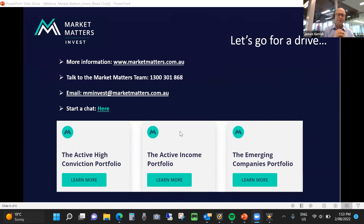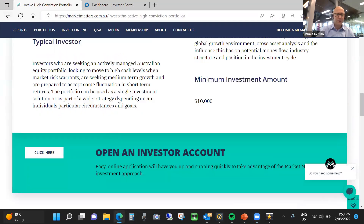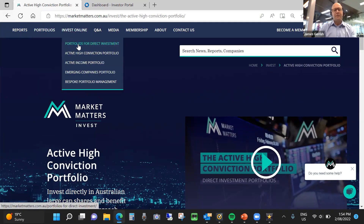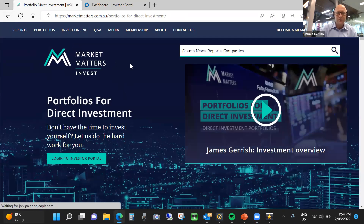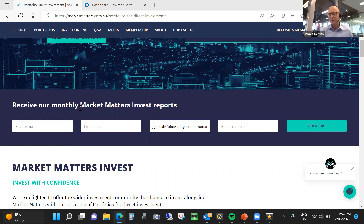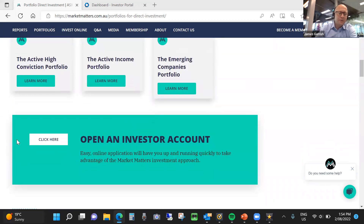Before I begin the platform walkthrough, there's information on the screen around visiting the Market Matters website. You can talk to one of the team on the 1300 number, or email mminvest@marketmatters.com.au. To get to the MM Invest portal on the Market Matters website, jump on the website and look at Invest Online Portfolios for Direct Investment. You can sign up for the monthly Market Matters Invest reports — the performance reports that go out on a monthly basis.